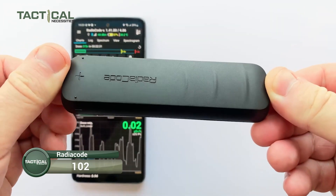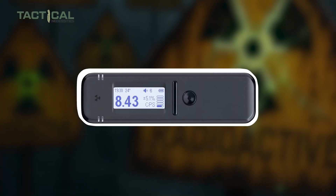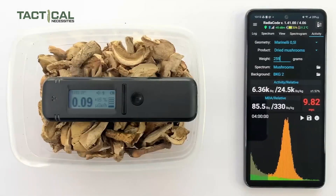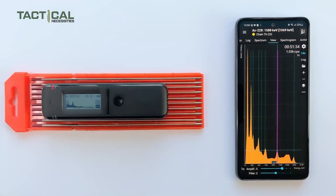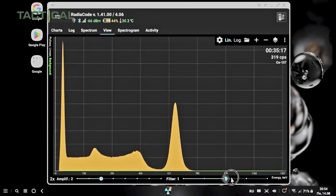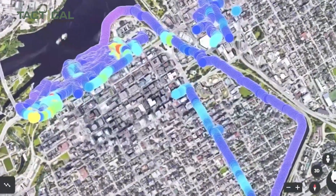Next on our list is the RadioCode 102 — the world's first pocket-sized nuclear radiation detector. It measures radiation up to 20 times faster than your average device, helping you avoid missing any radioactive hotspots while driving or exploring. What really sets it apart is that it can help you identify which isotope might be causing the reading — like CS137, RA226, or U238 — with sharp spectral resolution. You also get real-time radiation maps right on your phone via GPS tracking, displayed on Google Maps or OpenStreetMaps.